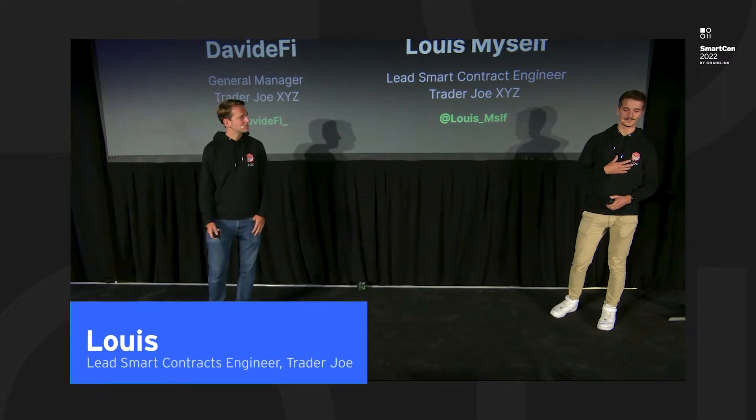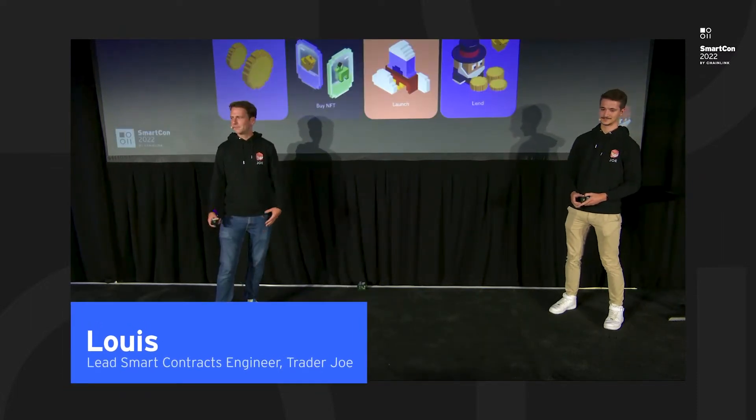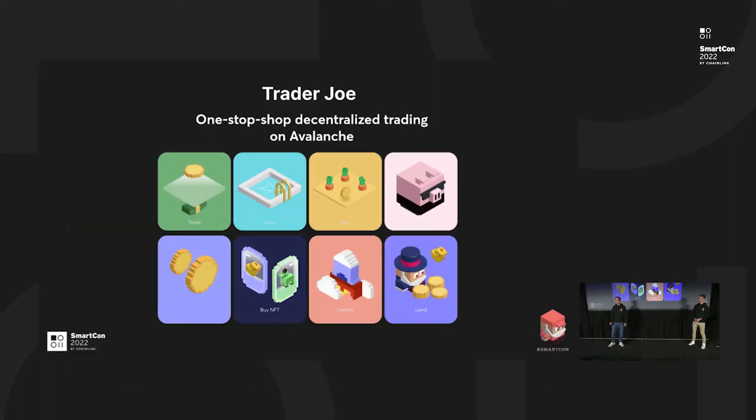And I'm Louis, the lead smart contract engineer of Trader Joe. So what is Trader Joe? Trader Joe is the one-stop shop, the decentralized solution on the Avalanche blockchain. We offer a 360 experience for any DeFi user of the Avalanche blockchain. Through our DEX, users can swap one token for another.